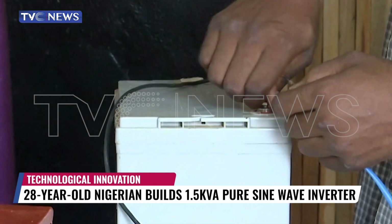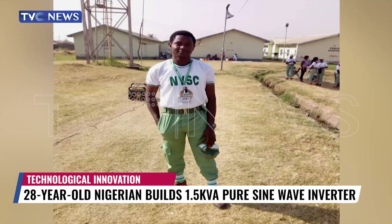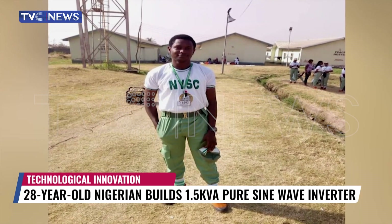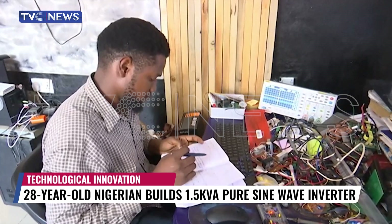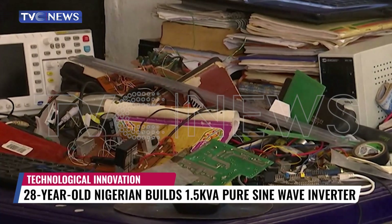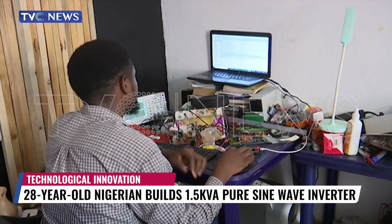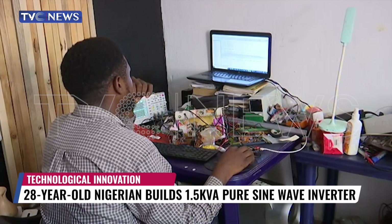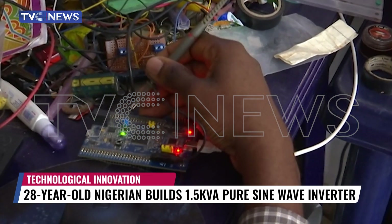The journey towards producing this inverter began after Dolapo acquired necessary skills during his national youth service, after which he began inverter installation services in homes and offices. That experience exposed him to the flaws imported inverters have in relation to the Nigerian electricity context, which he is now trying to address with his invention.